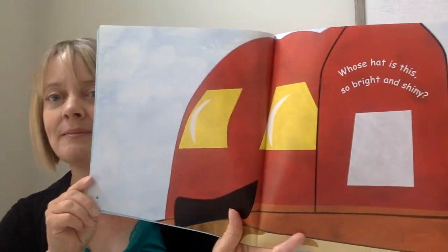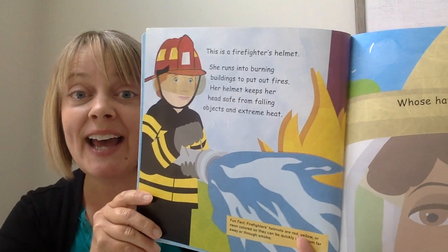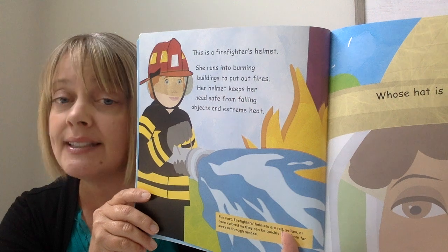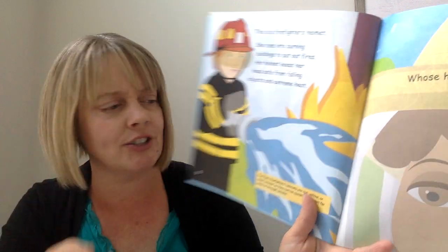Whose hat is this — so bright and shiny? Do you have a guess? I bet you do. This is a firefighter's helmet. She runs into burning buildings to put out fires. Her helmet keeps her head safe from falling objects and extreme heat. Fun fact: firefighter's helmets are red, yellow, or neon colored so they can quickly be seen from far away or through smoke.